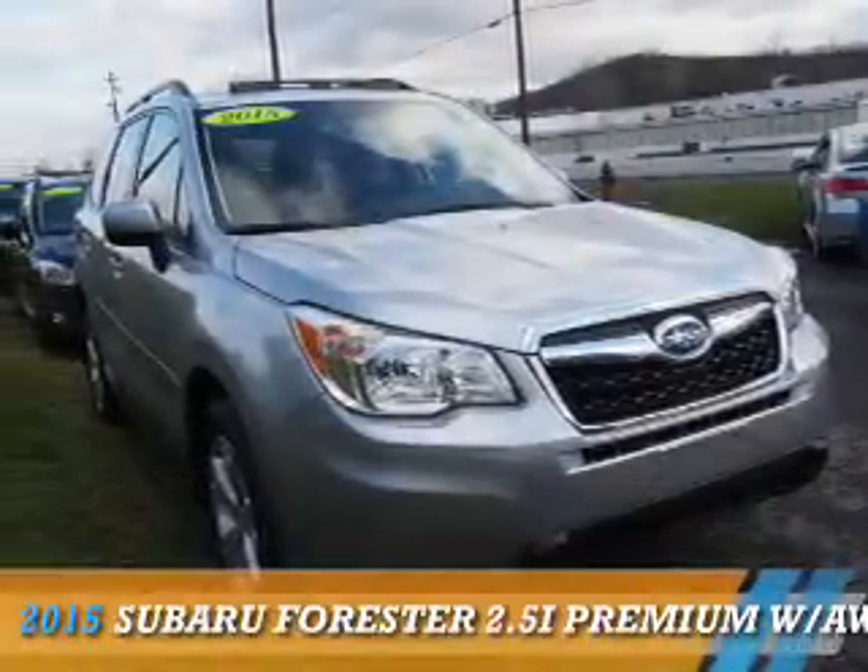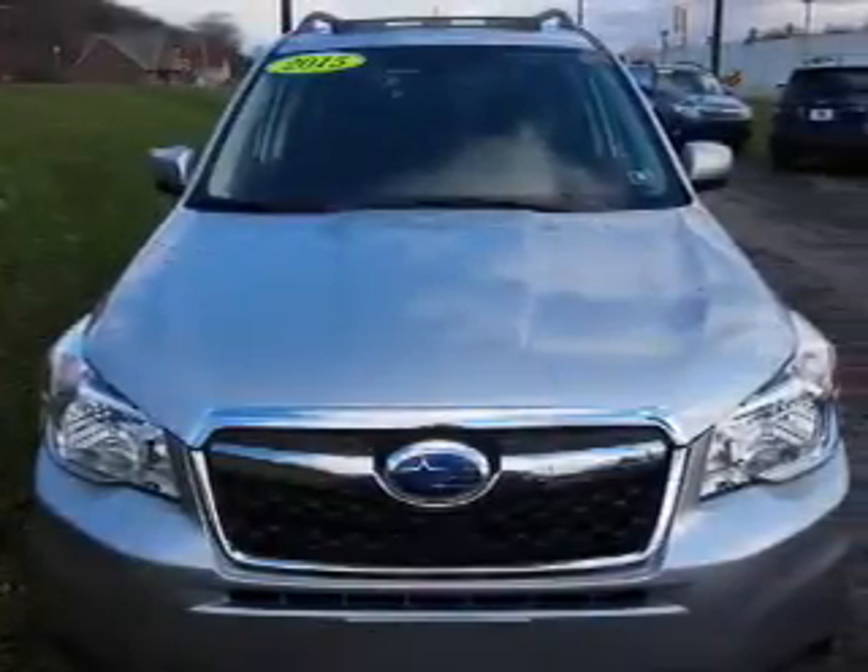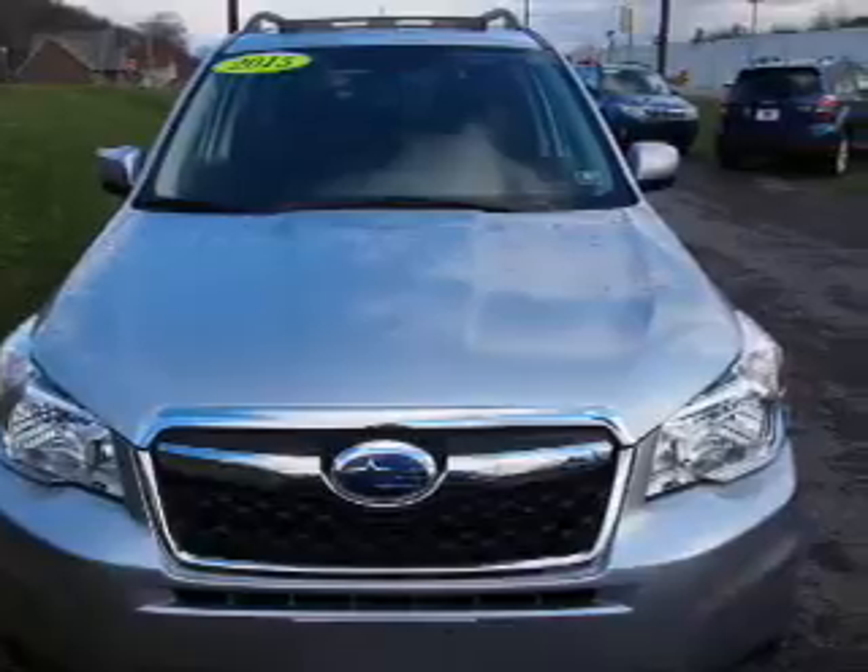Presenting the 2015 Subaru Forester. It's powered by all-wheel drive, a 2.5-liter, four-cylinder engine, and a continuously variable transmission.